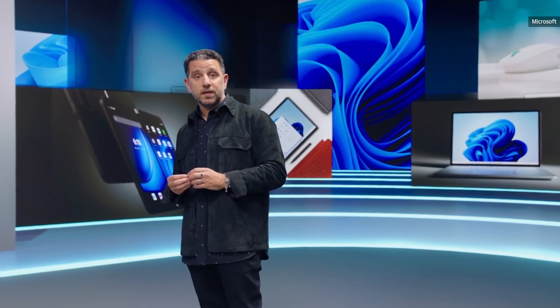We'll also show you what's next for our dual-screen devices and apps with Surface Duo 2. I'd like to introduce the ultimate two-in-one: Surface Pro 8.